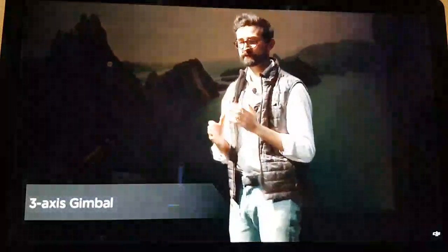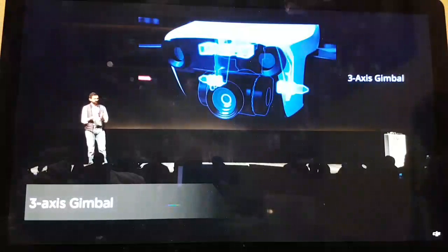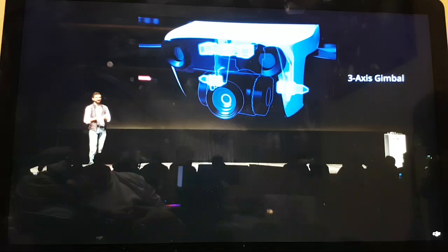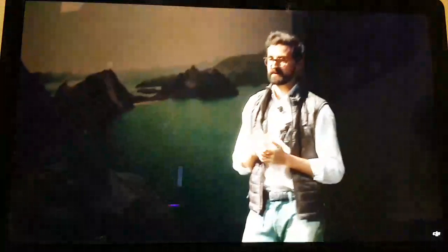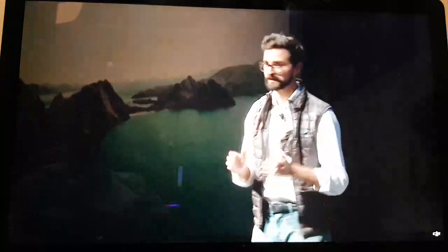Using a new layout to provide multiple dimensions of vibration reduction, the gimbal further reduces shake for incredibly smooth shots. The recessed gimbal casing protects the camera while it's in the air and while in transport. The Mavic Air is the smallest drone of its size to feature a 3-axis gimbal and shoots incredible images.